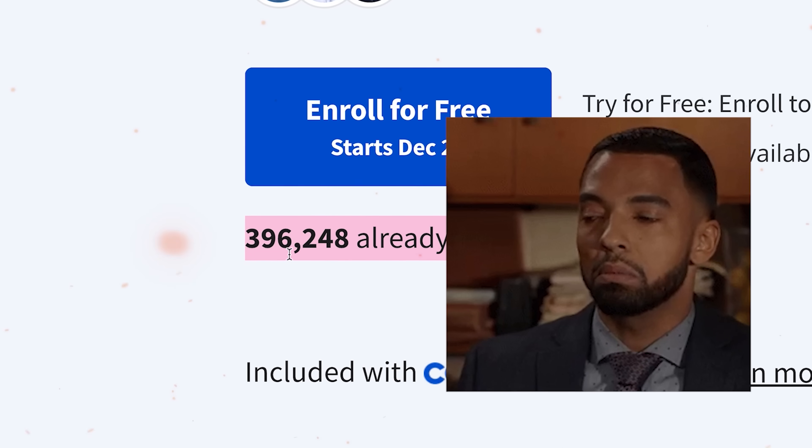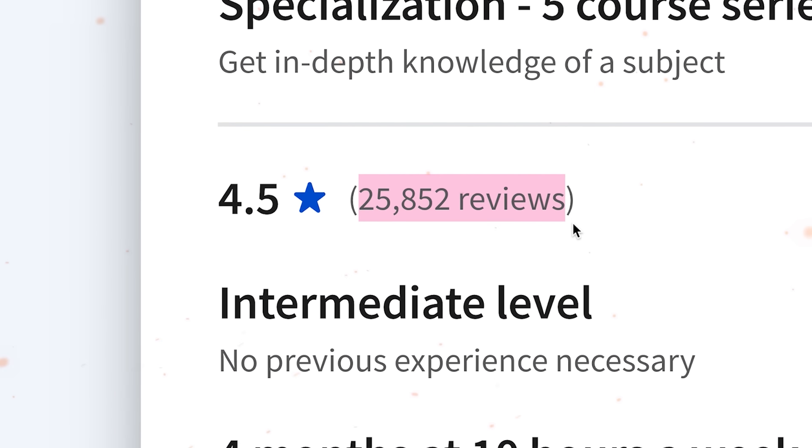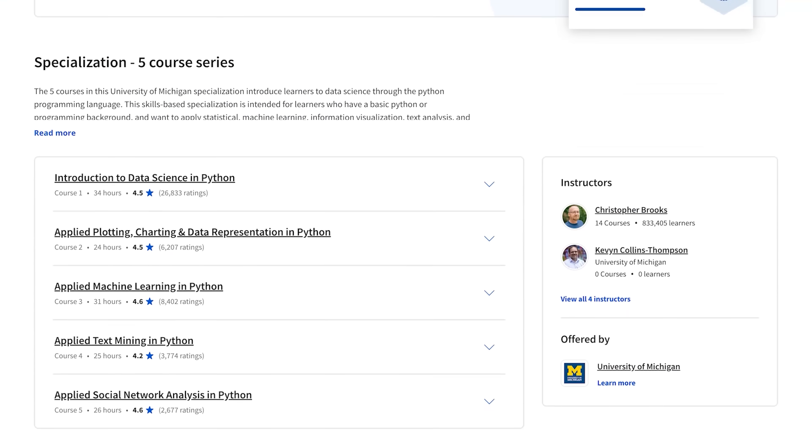Applied Data Science with Python Specialization is currently in the top 10 most popular data science programs on Coursera. It has impressive numbers — almost 400,000 people have already enrolled in it and there are over 25,000 reviews. So is it as good as it seems at first glance, or are there any better options online? My name is Daniel and in this video we will talk about Applied Data Science with Python Specialization from the University of Michigan.